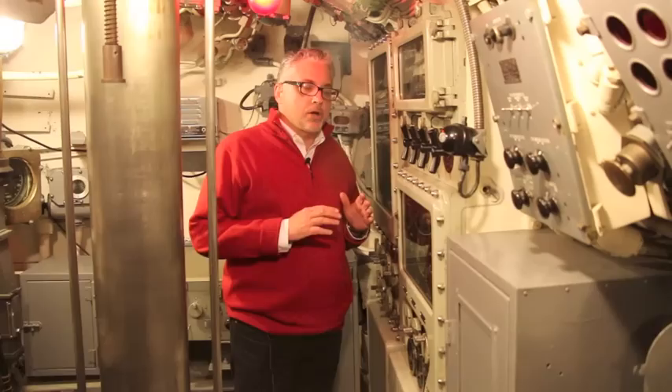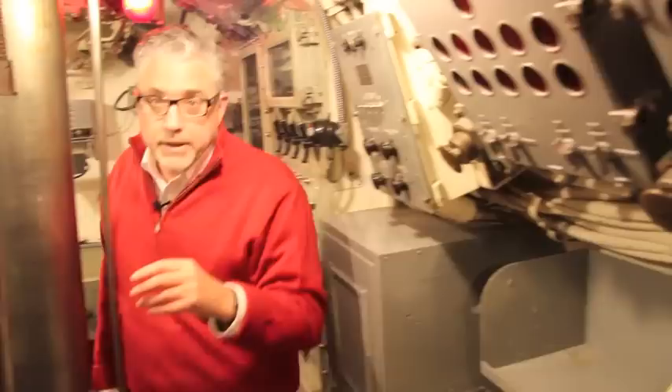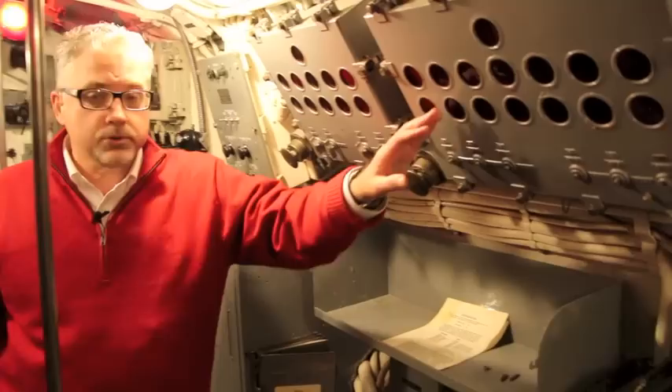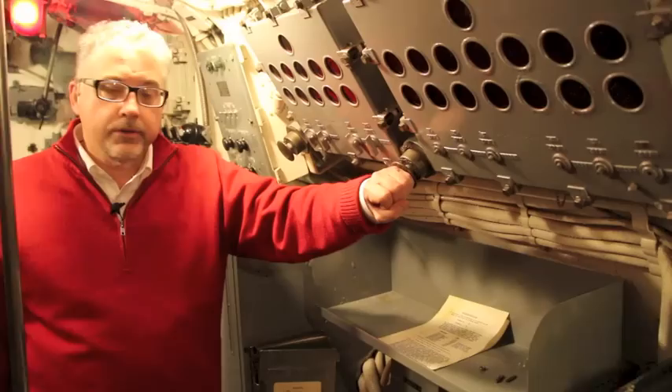A very important instrument, followed by the torpedo indicator panels, of which there were two — one for the bow forward torpedo room, and one for the stern torpedo room. Each one had a little set of lights which would let you know what tubes were armed and ready to go. When the captain gave the order to fire, you hit one of these torpedo plungers, and that launched the torpedo and created quite a bang, believe me.